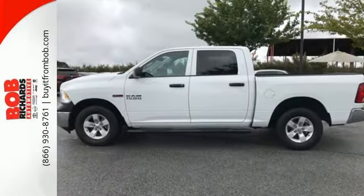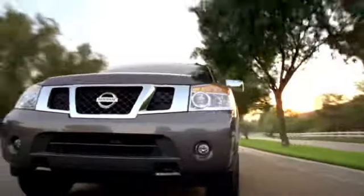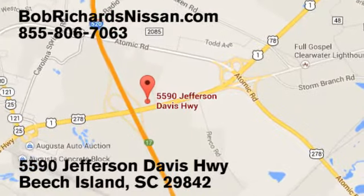Make this 1500 yours today. Bob Richards Nissan is the area's number one volume dealer for new Nissans. Come see us today at 5590 Jefferson Davis Highway in Beach Island, South Carolina.